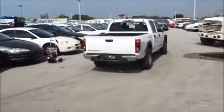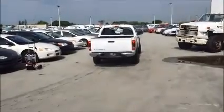We are going to pull the vehicle forward and back.